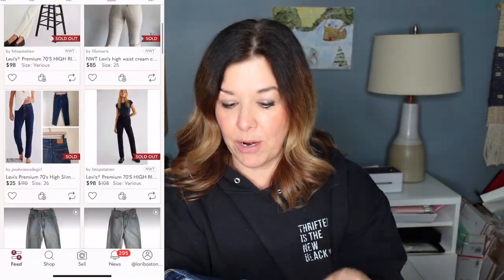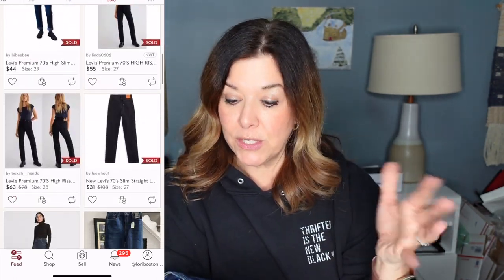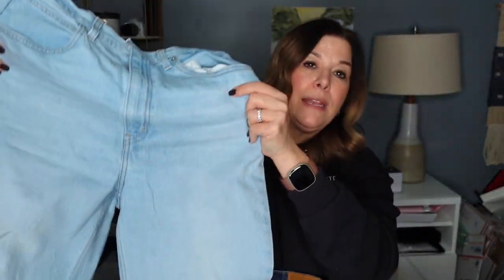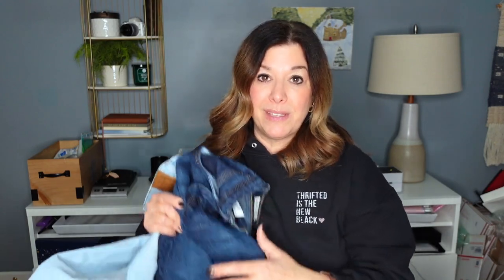Skinnies don't seem to be doing so well these days, and these are just like a nice straight leg, high rise. I've never sold this 70s high slim straight. Some of the comps were really promising. A woman there said all of the pants are $6.49, but at the register these were $7.49. A lot of the comps were north of $50. I got the dark wash and the light wash, and they're both a size 30, which is a size 10.